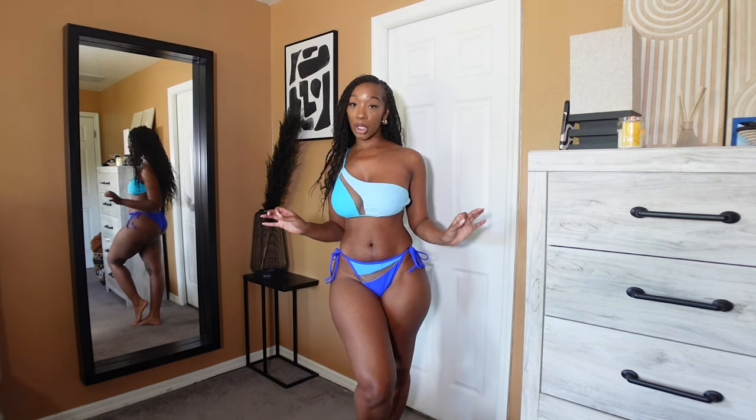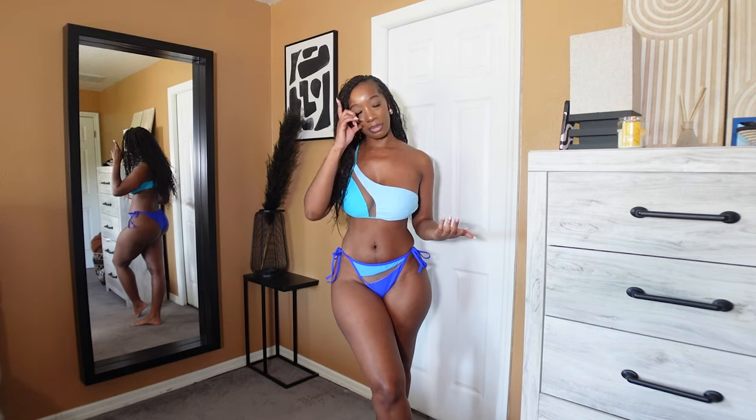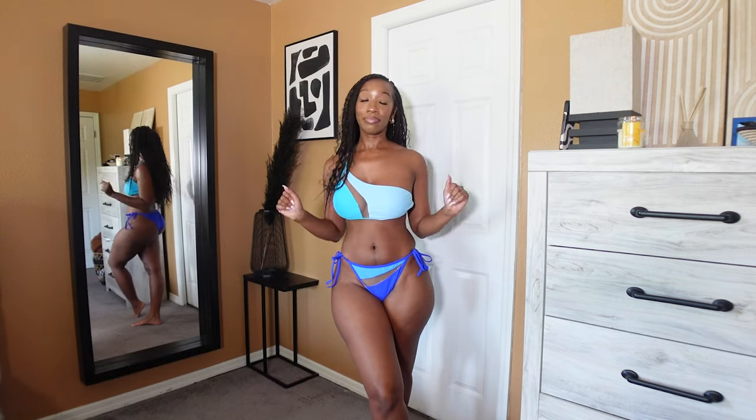Okay guys, so here is the next swimsuit. For this one I wanted to stay with the blues because it just goes with the flow of the video. This is very, very similar to the last one we just did — the whole structure of the bathing suit is pretty much the exact same. This is essentially the two-piece version of the last bathing suit — so if you don't want to go to the family event, you've got one for each occasion.